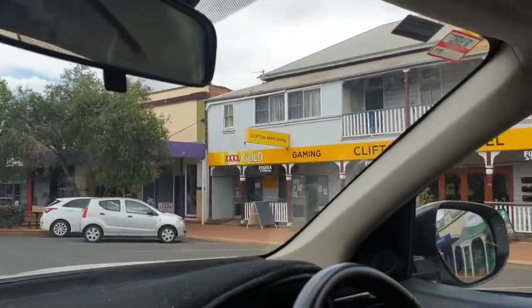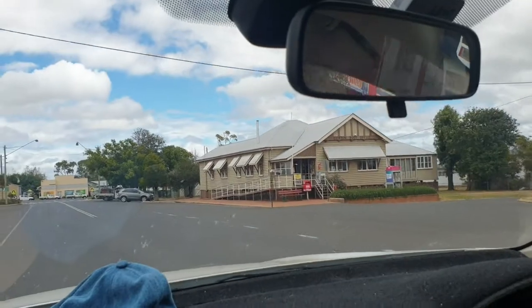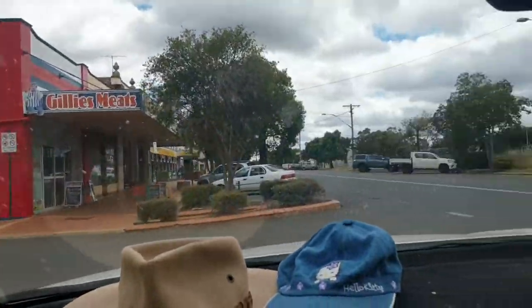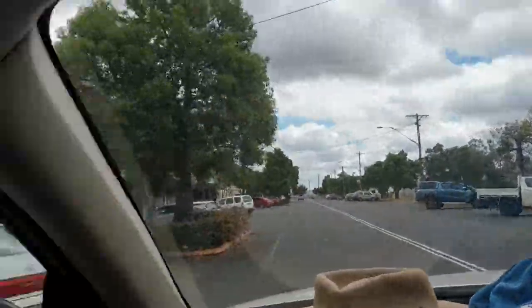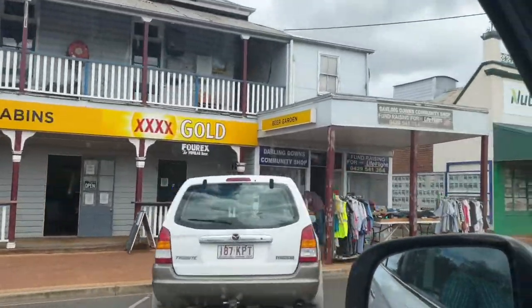So I'll chuck a U-turn and we'll decide which one to go to first — go to that first one. Nice Clifton post office. We weren't even planning on filming anything today. Butcher, hair salon, Clifton Arms Hotel — there we go. All mates getting in before us, we've got to beat them.